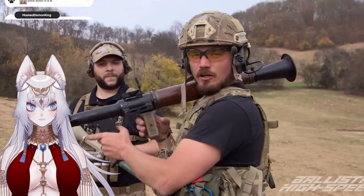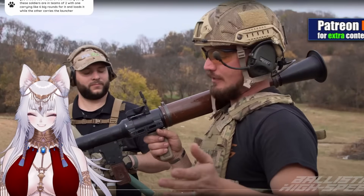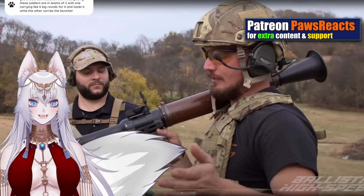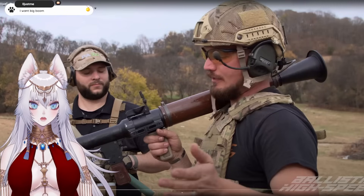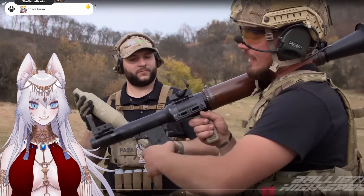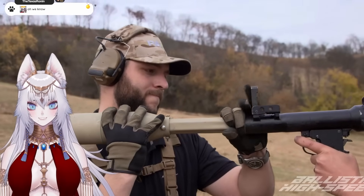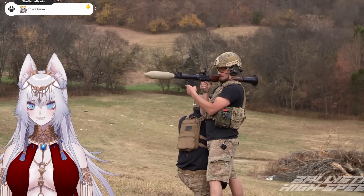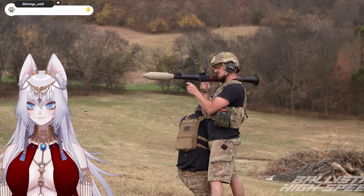All righty, we're gonna do the RPG-7. While it is all metal, this one is inert, but have no fear — high explosive rockets are coming soon. Like, he mentions it a second time in a minute. How impatient are people who watch these videos? All right Todd, load me up. This one looks kind of funny. Back blast is clear. Firing the RPG-7 in three, two, one.